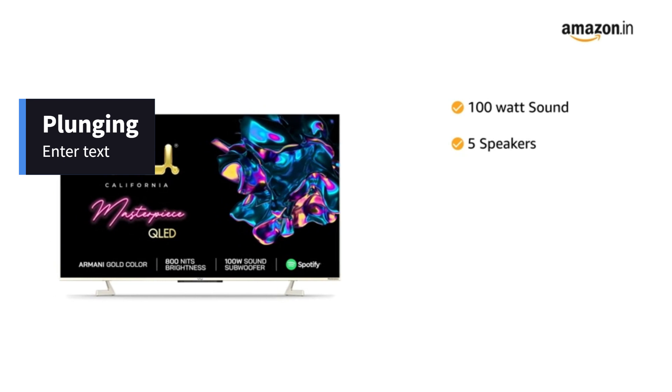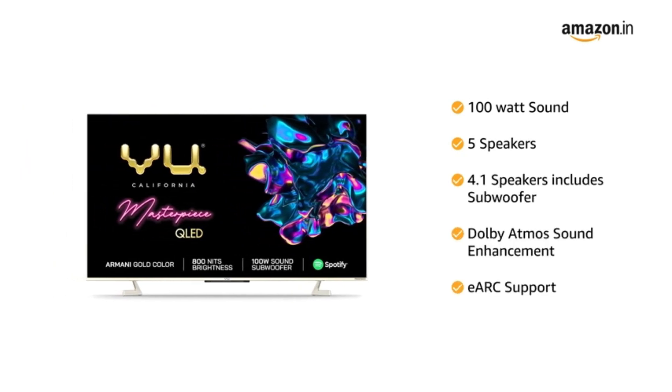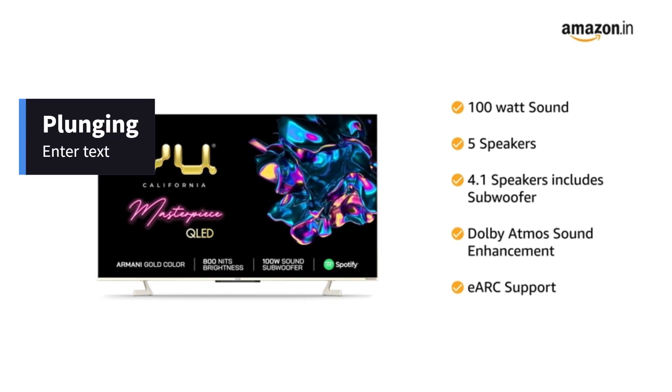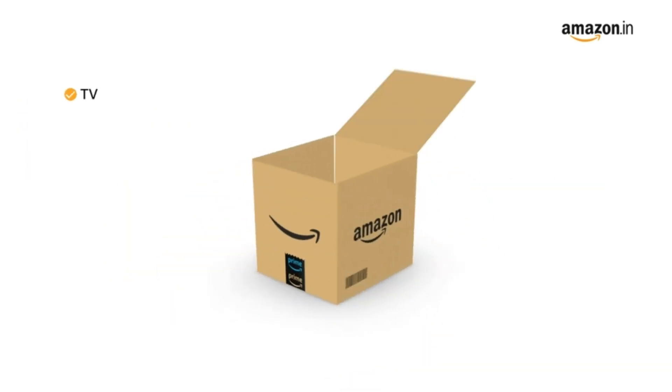The built-in 100W 5-speaker system is designed with 4.1 speakers including a subwoofer, Dolby Atmos sound enhancement, and eARC support, delivering clear and impactful sound to complement and boost its high-quality visuals.